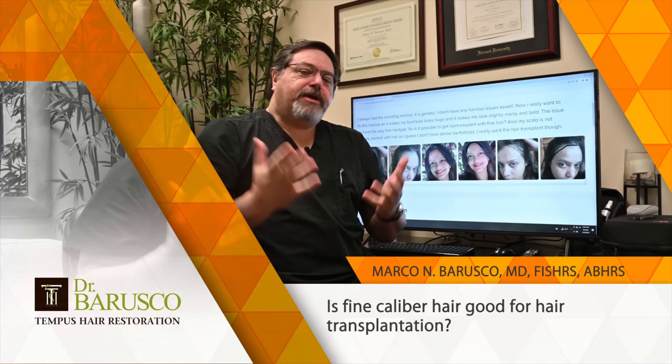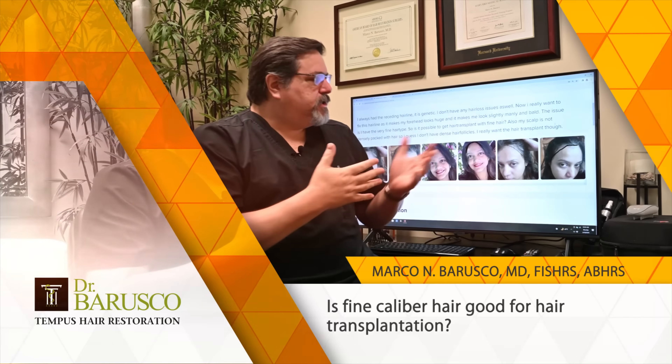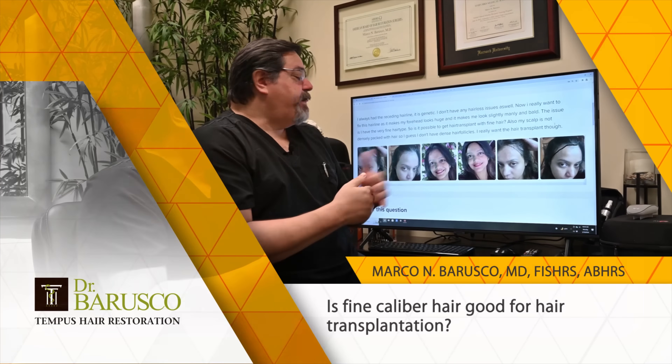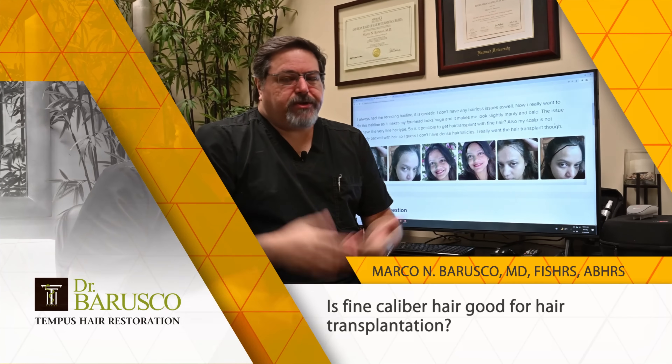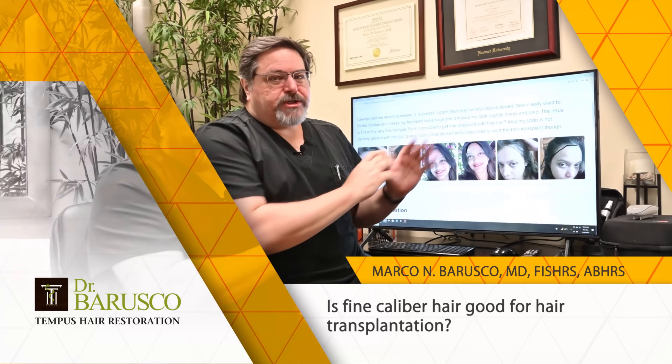This is a good question here from a lady who asked the question. She has recession on her hairline on both of the temples — she's had that genetically. There's no hair loss elsewhere, she says. She looks to be very young, but I haven't seen her in a consultation; I don't know her age, and I haven't seen her skin or any hair. So I'm going by what she's saying here.